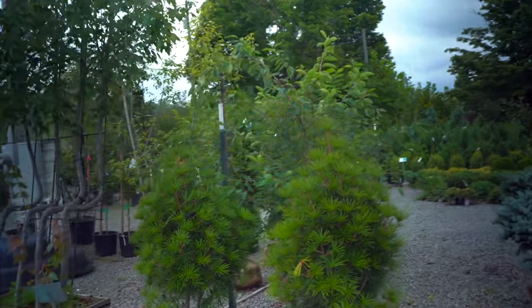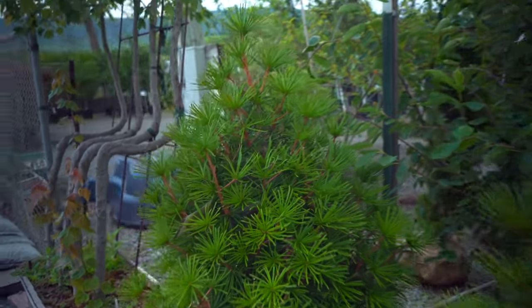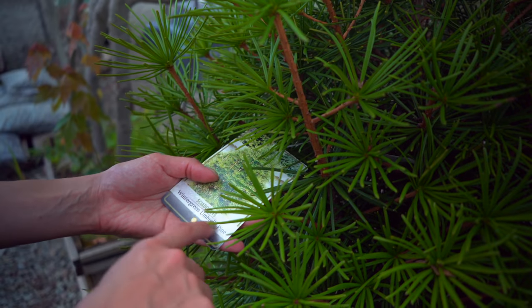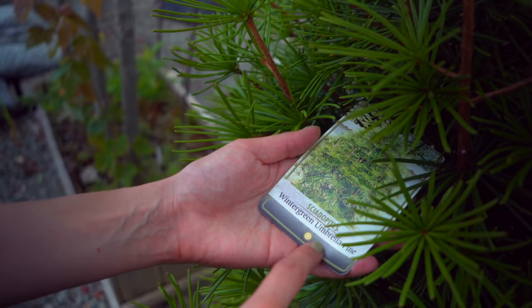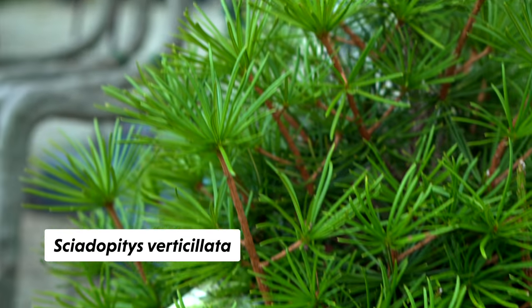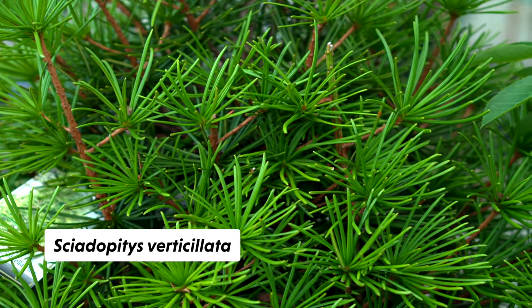Look at this tree — really nice, look at the structure. I like this a lot. It kind of looks like something out of Dr. Seuss. It's a wintergreen umbrella pine — that's neat. Do you think this will stay green even through the winter?